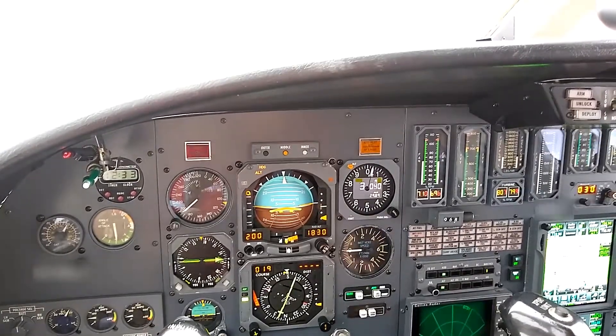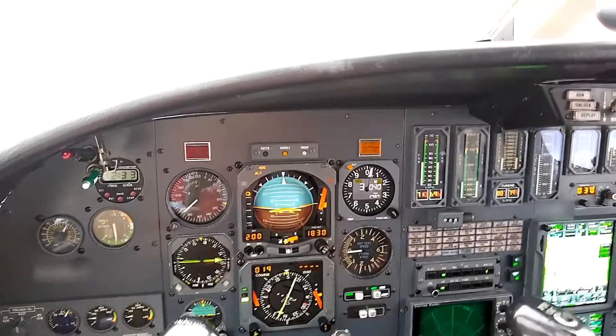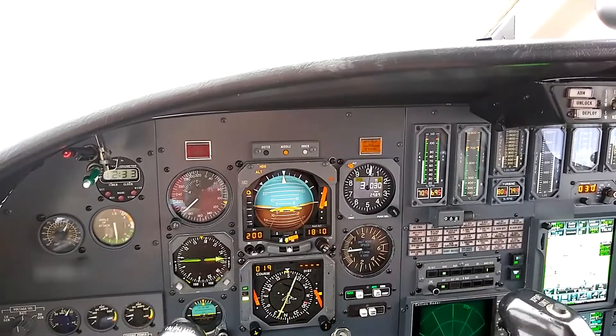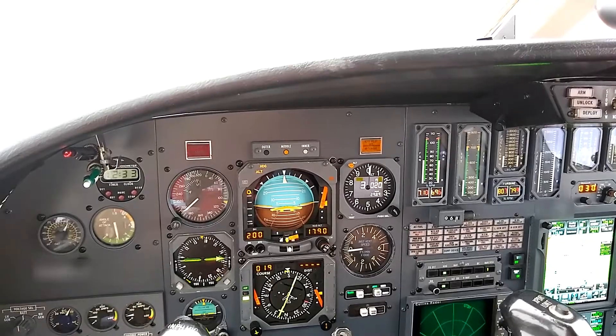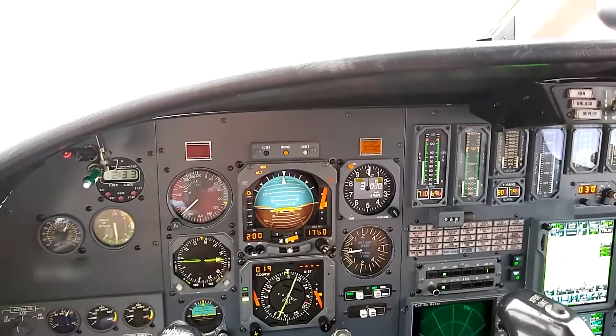Yes, please. S-4745, roger, turn right heading, let's go 170. 170, SkyWest S-4745. S-4745, you're number 2 to the field behind a Citation about 10 miles southeast of you. Roger that, thank you.